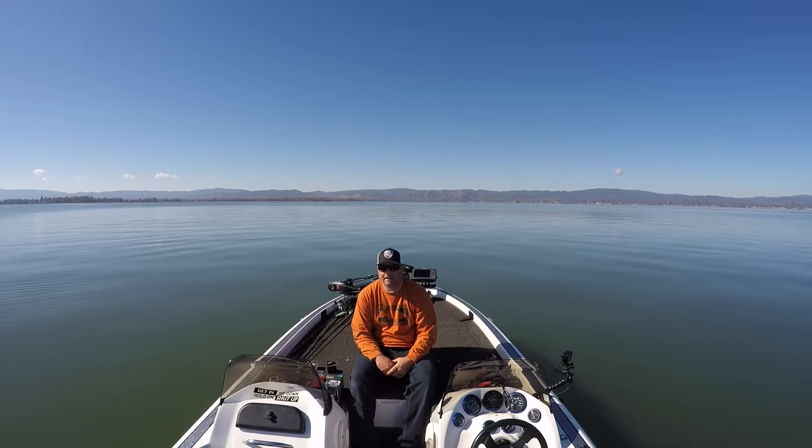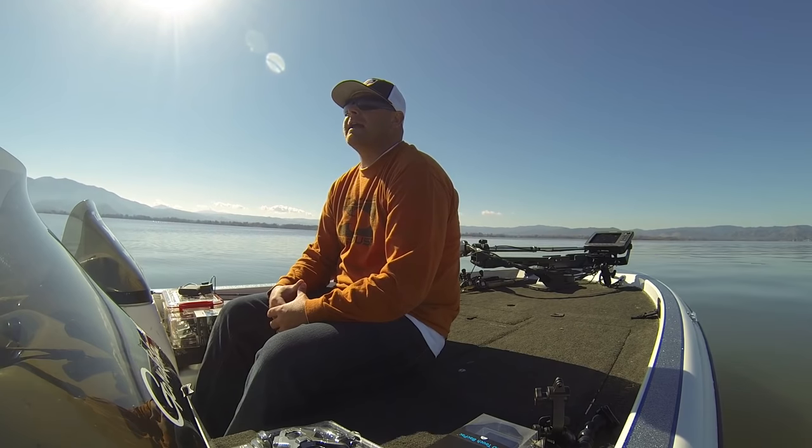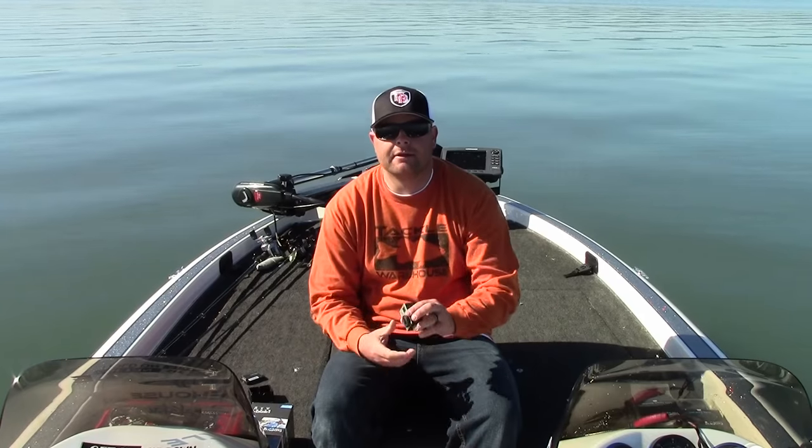Hey guys, Tim Little here with Tactile Bassin. I'm out here on Clear Lake, beautiful day. Today I wanted to talk to you guys about something that I feel every angler should have on their boat. It's something that I believe has revolutionized the fishing industry — all action sports. It's this little guy right here, the GoPro.